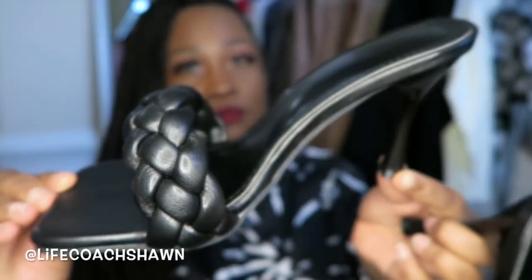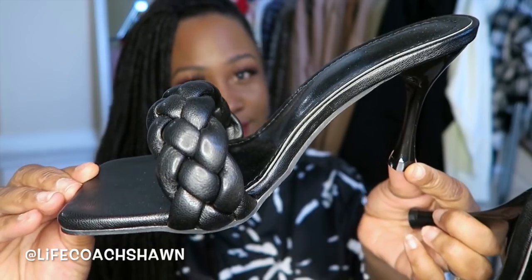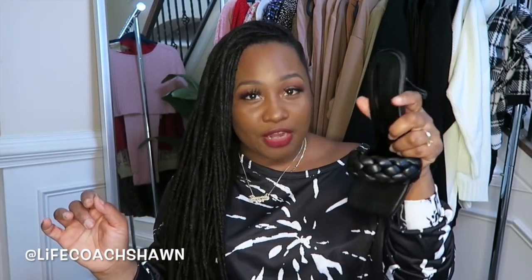Now these have the same kind of vibe because I'm a creature of habit. Here it is again in black. It has the square toe, the braided detail — look at the heels. These shoes are so nice looking. They look expensive, they look like really great quality.